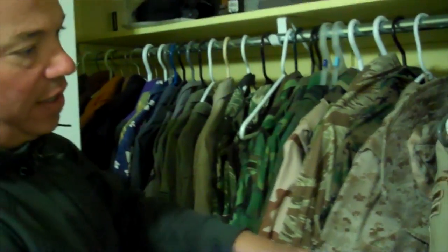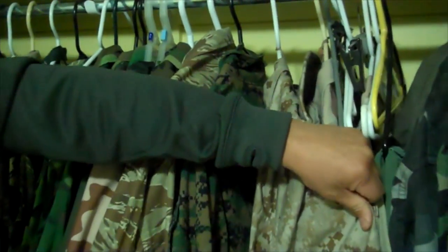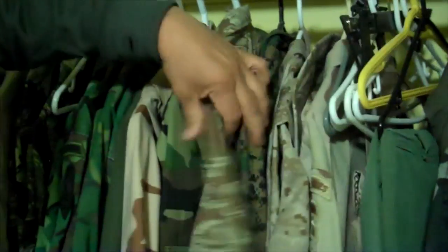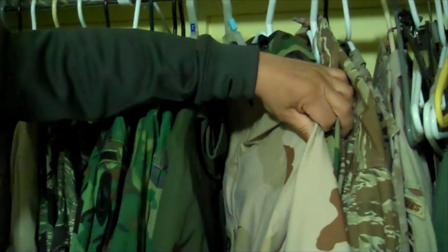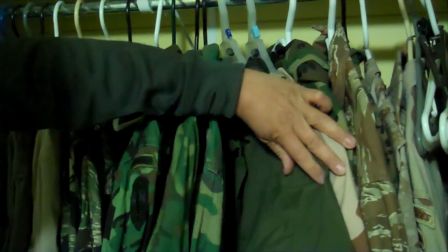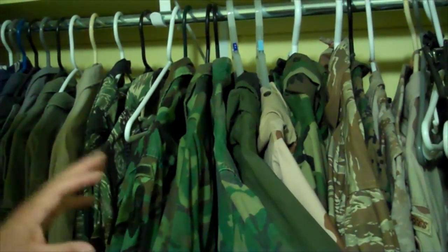This isn't my whole collection — just part of it. Desert, three-color desert, Marine Corps arid desert, Marine woodland, tactical, tiger stripe desert, Gore-Tex woodland, Gore-Tex three-color desert, Gore-Tex olive green, Vietnam leaf pattern also known as ERDL.